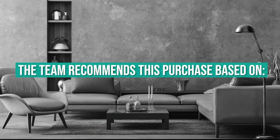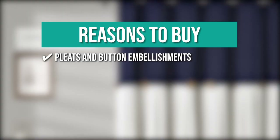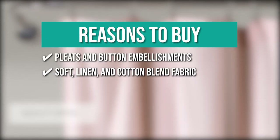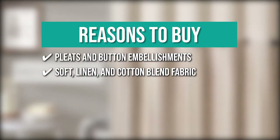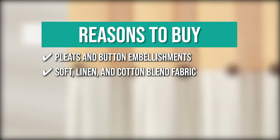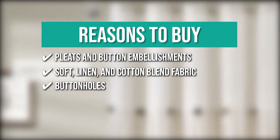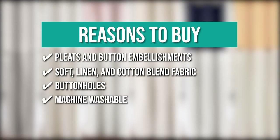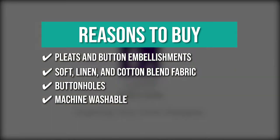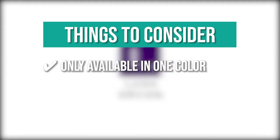The team recommends the Lush Decor Button Shower Curtain for its pleats and button embellishments that add interest to your bathroom, its soft linen and cotton blend fabric with a simple minimalist or country-style look, buttonholes at the top for easy hanging with any ring or hook, and machine-washable care — cold wash in a mesh laundry bag and tumble dry low. Note: it is only available in one color.